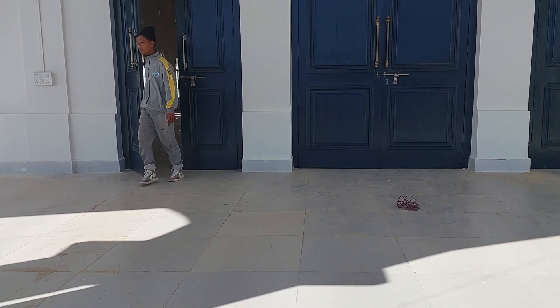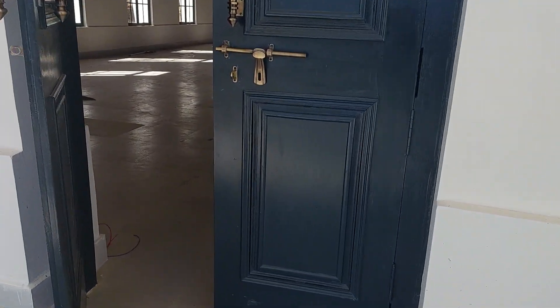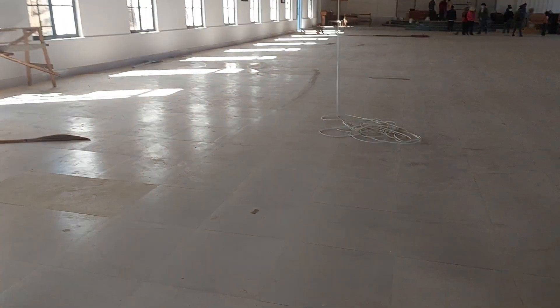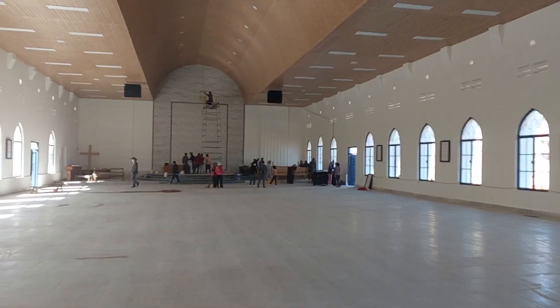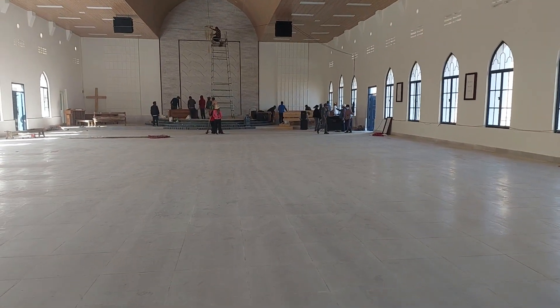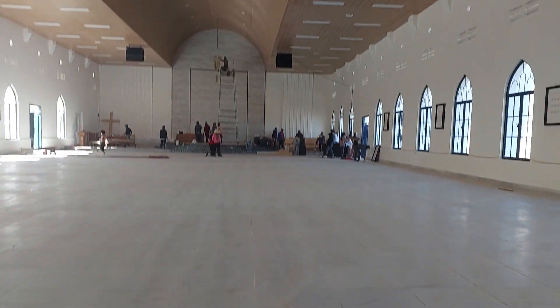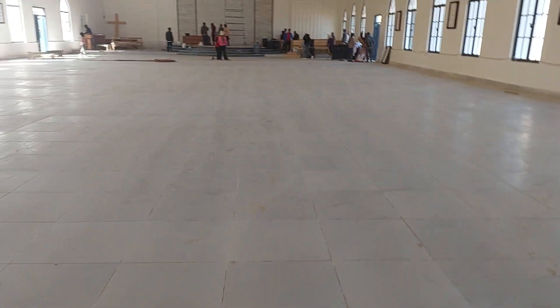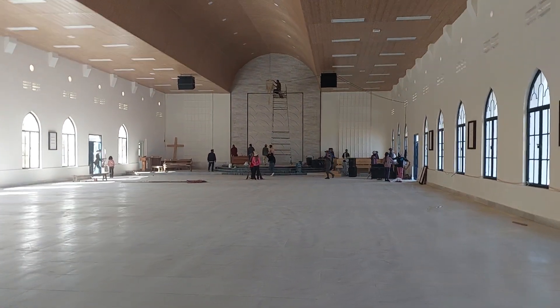Okay friends, let's get inside the church. This is the main entrance. This is the interior of the church — since tomorrow is Christmas day, we are cleaning the church. This is the inside of the church — see the ceiling. The people are busy working right now.